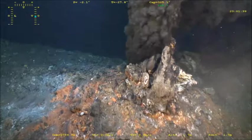One of the neat things about Brothers Volcano is that we see two very different styles of fluid coming out of the sea floor, driven by the heat of the volcano.